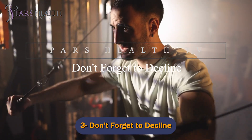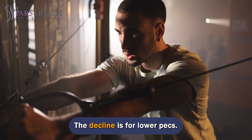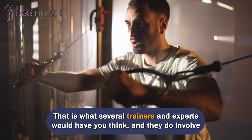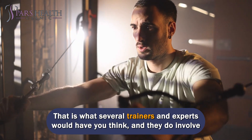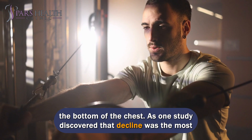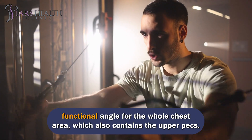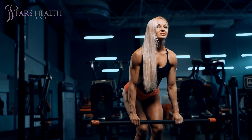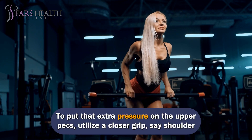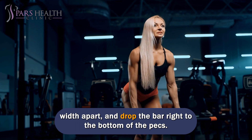Number 3: Don't forget to decline. The decline is commonly thought to be for lower pecs, and yes, several trainers and experts would have you think that, and they do involve the bottom of the chest. However, one study discovered that decline was the most functional angle for the whole chest area, which also includes the upper pecs. To put that extra pressure on the upper pecs, utilize a closer grip — say shoulder width apart — and drop the bar right to the bottom of the pecs.